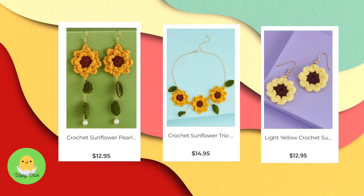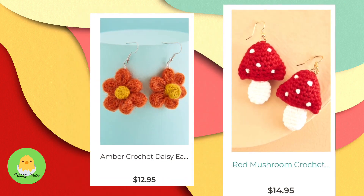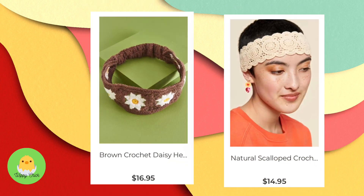So the other day I found some fun crochet items. Check out this jewelry I found — we've got some sunflower earrings and a necklace, some daisy earrings, and some mushroom earrings.